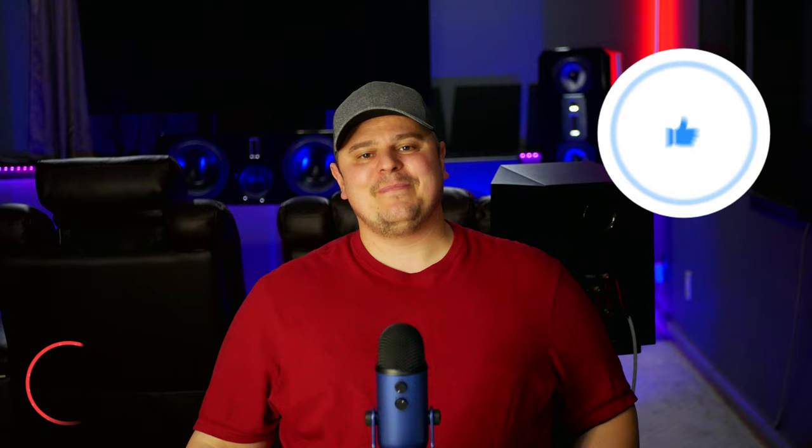If audio and home theater is for you, that's what this channel is all about, so please consider subscribing, tick the bell icon if you do, and please take just one second to hit that like button — I truly do appreciate it.